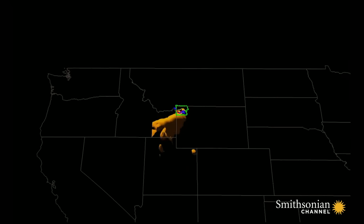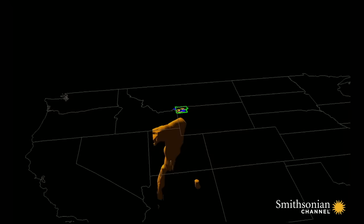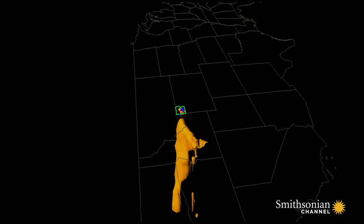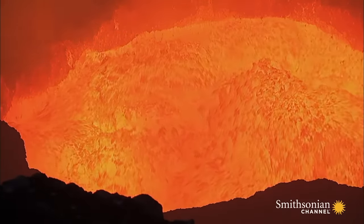It's mostly solid rock with the potential to liquefy, and scientists are closely monitoring it. Magma, or molten rock, is rising through the plume into the magma chamber at 2 inches a year.